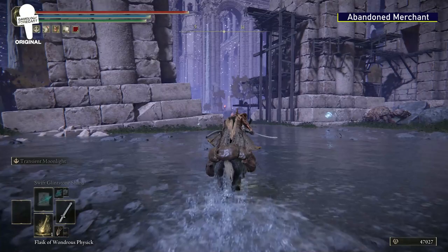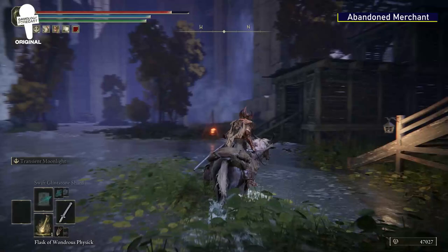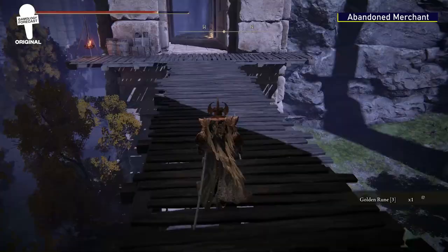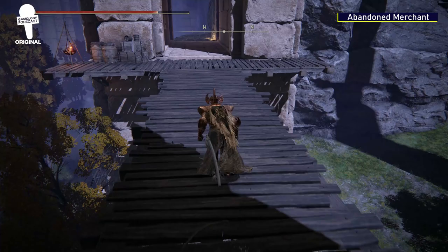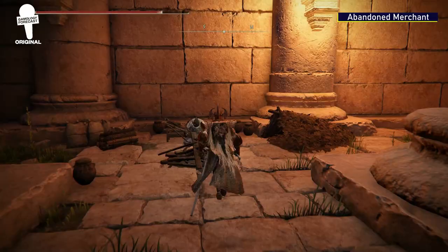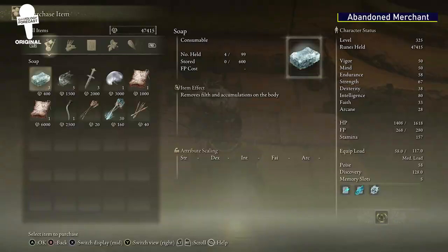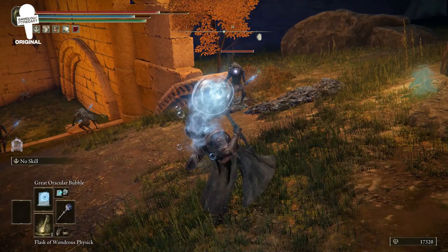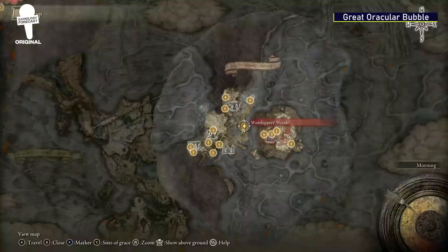Abandoned Merchant. From the Worshipper's Woods Grace, head southwest, avoiding the little lightning balls, until you find a wood structure that is built into the side of the bridge pillars. Head around and you'll find some wooden stairs that lead to a ladder. Climb the ladder and continue making your way around until you see the wooden bridge. Cross the bridge and continue going straight along the path beneath the waterfall, where you'll find a room you can jump down into. In this room, you'll find the abandoned merchant that has some great stuff for sale, like cookbooks to expand your crafting repertoire or a Larval Tear that you can use to respec your character if you've beaten Rennala.